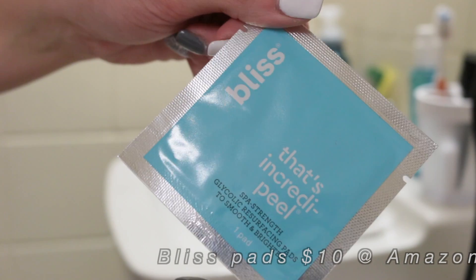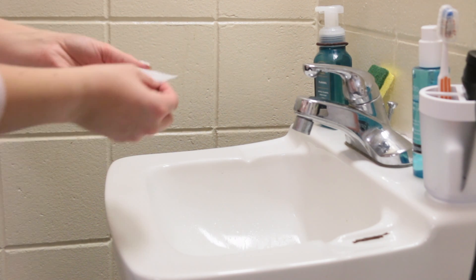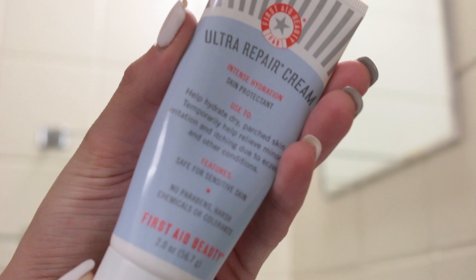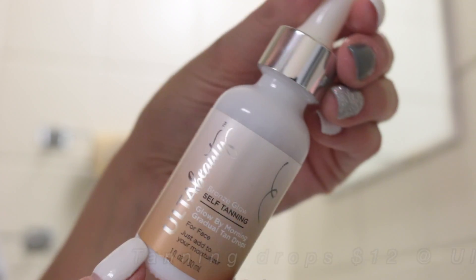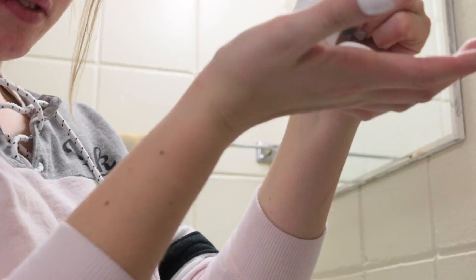Next I use this Bliss resurfacing pad — it basically just smooths and brightens your skin, and I would totally 10 out of 10 recommend these. Then I use my First Aid Beauty Ultra Repair Cream to moisturize my skin afterwards, especially in winter when my skin gets really dry. Every so often I also add these ultra beauty self-tanning droplets to my moisturizer so my skin has a healthy-looking glow with a slight tan.